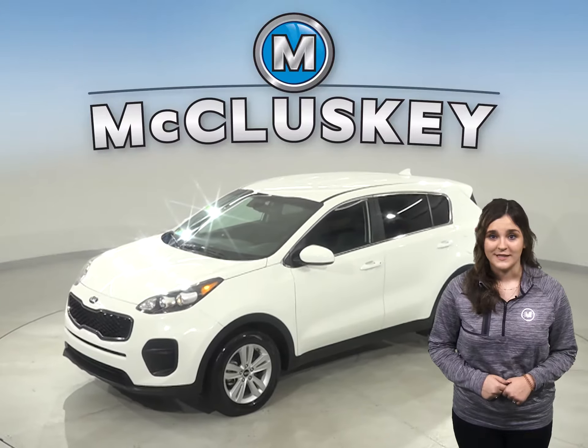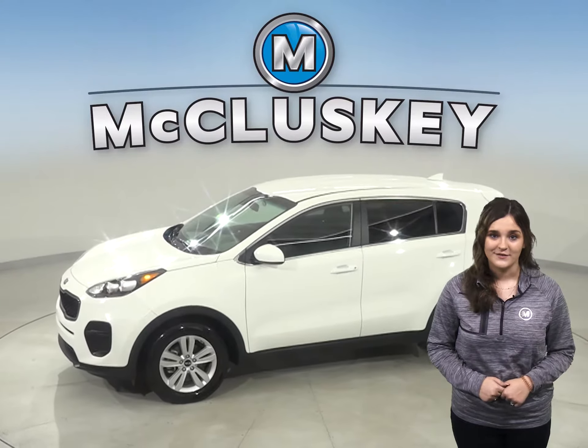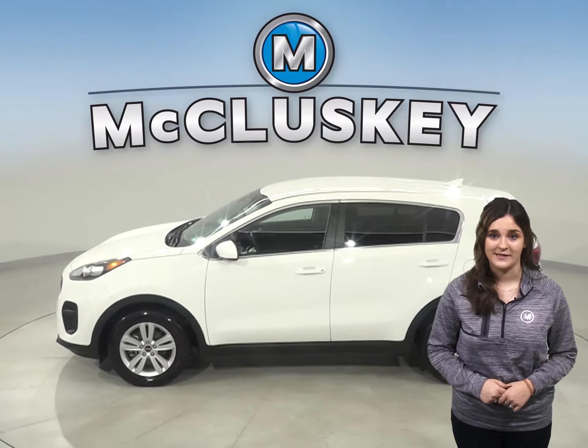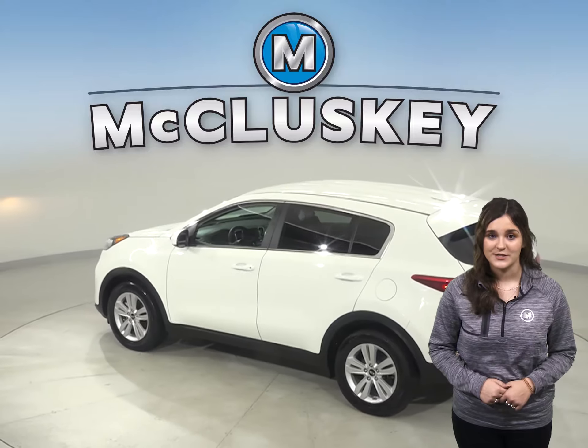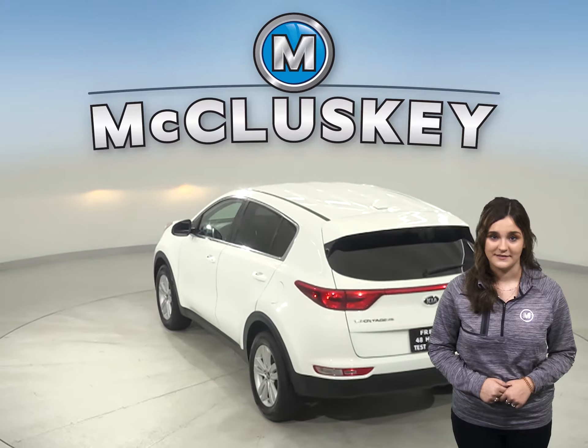This 2019 Kia Sportage has gone through and passed our 172-point inspection. This vehicle has traction control, a tire pressure monitoring system, and an anti-theft system.